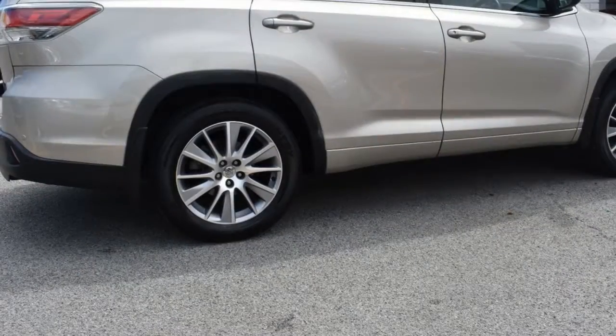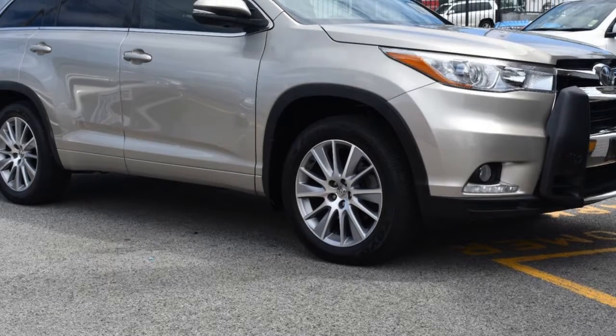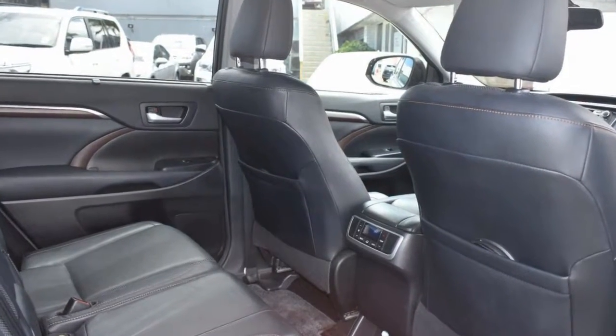This vehicle has all the features you could dream of: remote central locking, sunroof, cruise control, alloy wheels, power steering, air conditioning and more. If you're looking for a first-rate vehicle,